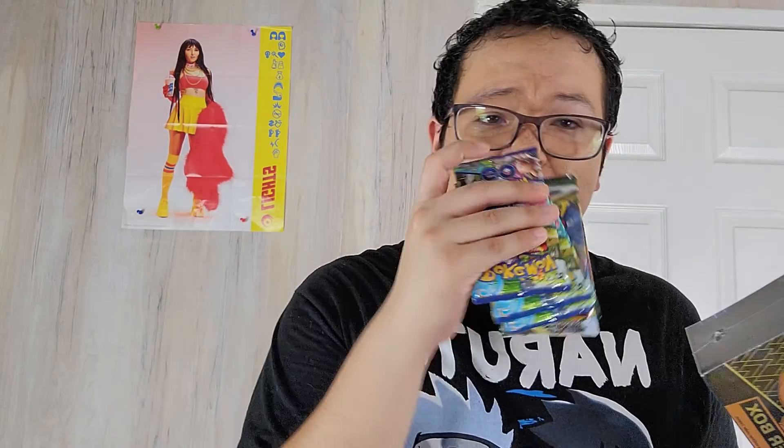I got this as a gift for my birthday in August and I haven't had the chance to open it because I have so many. I didn't open it because the new Pokemon Go cards came out and I was just obsessed with opening those. I have so many.